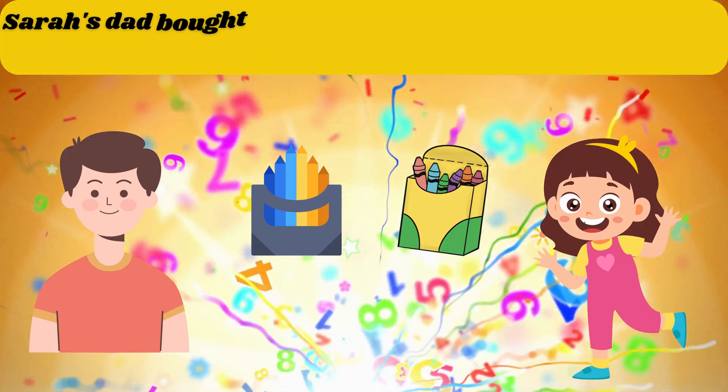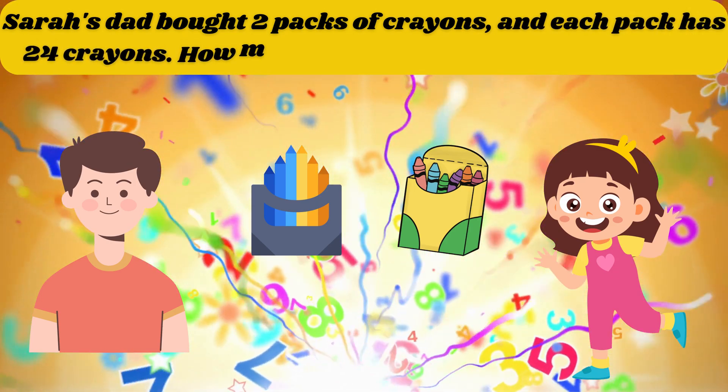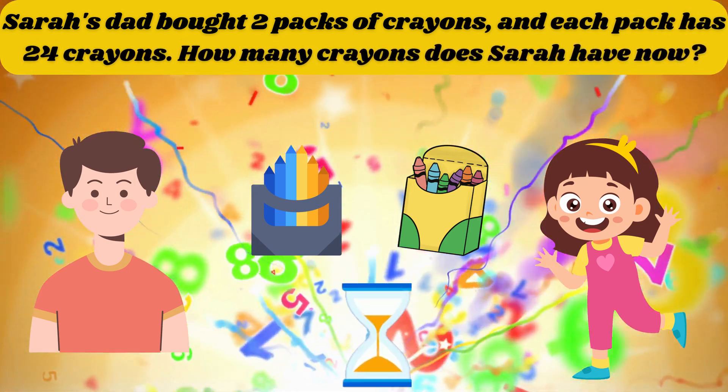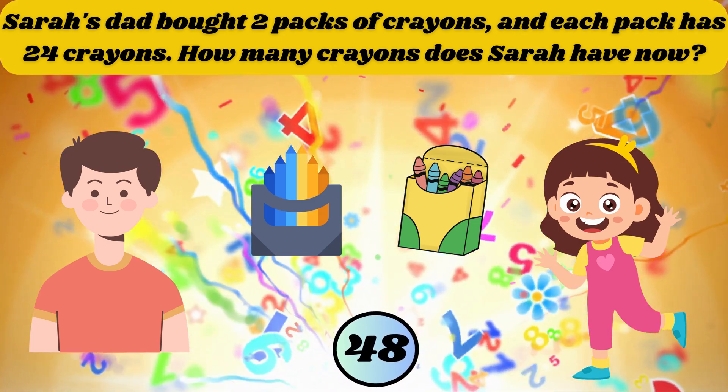Sarah's dad bought 2 packs of crayons and each pack has 24 crayons. How many crayons does Sarah have now? The answer is 48.